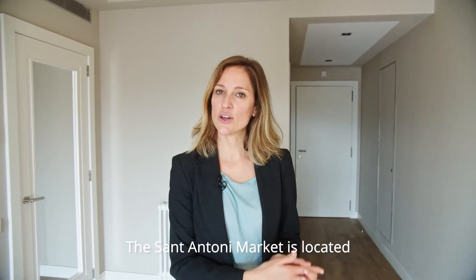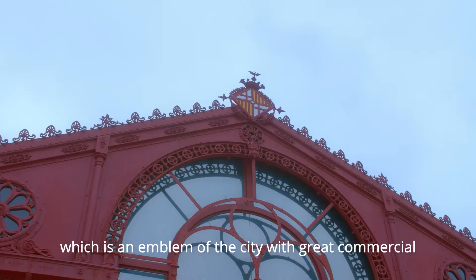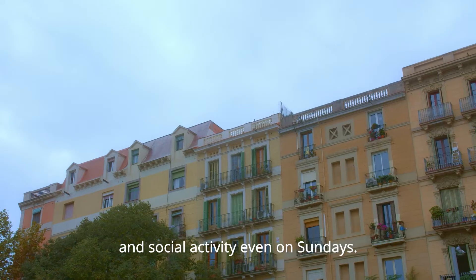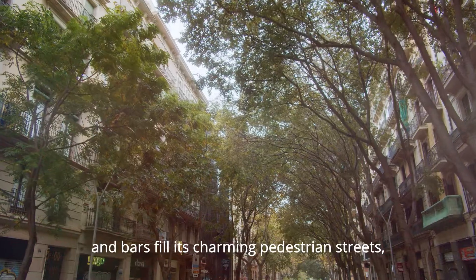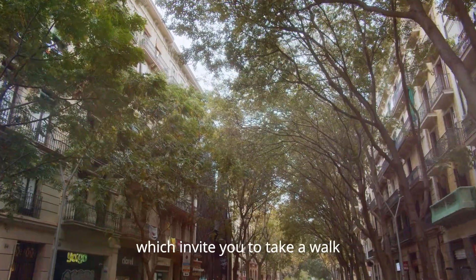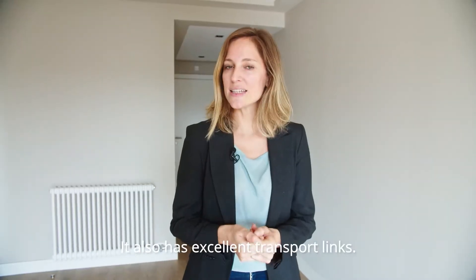The Sant Antoni market is located just around the corner, which is an emblem of the city with great commercial and social activity even on Sundays. Local shops, supermarkets, restaurants and bars fill its pedestrian winding streets, which invite you to take a walk whatever the time of day. It also has excellent transport links.